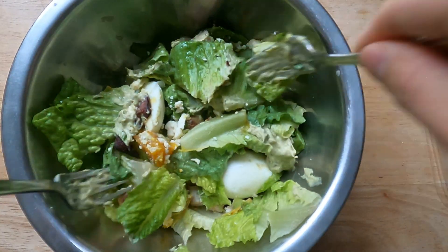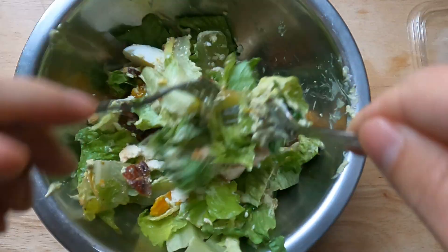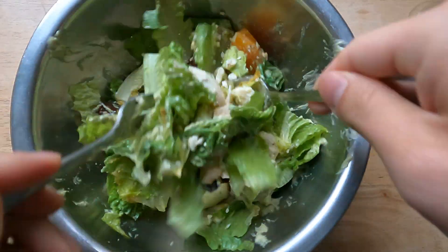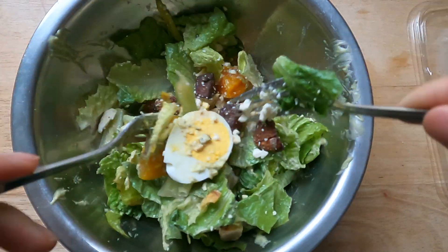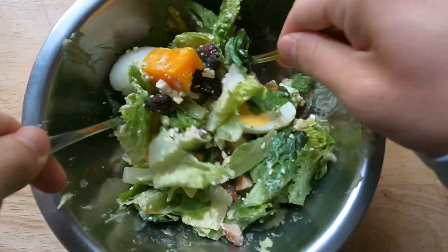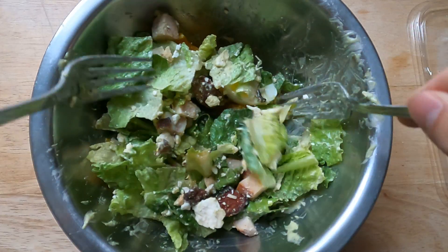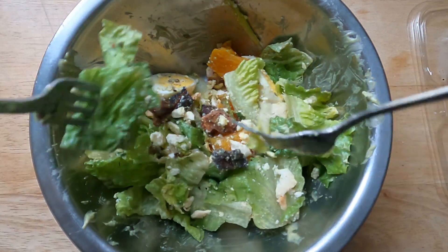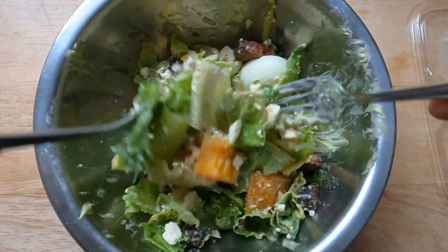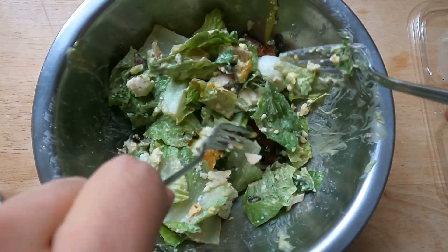My trick to tossing the salads is to just get a big bowl, put it all in there, and then take two forks and just mix it up. What I also like about this is that the bowl is extremely easy to wash — takes about five seconds, and forks are also very easy to wash. So from a cleaning-up aspect, this is my most preferred method.